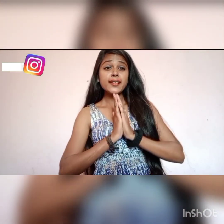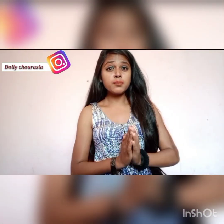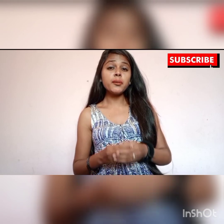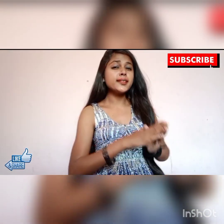Hello everyone, welcome to my channel. I am Dolly and you all know what I want to share with you today. I request you to like, subscribe and share my video. So, I will share with you today.